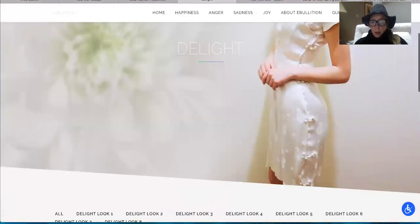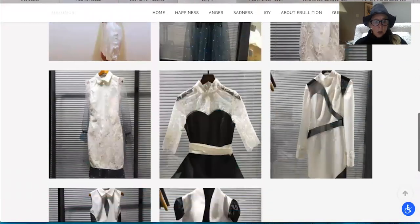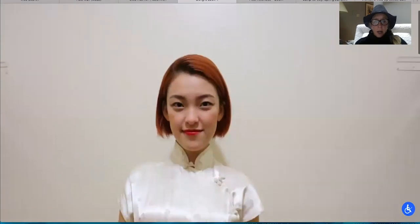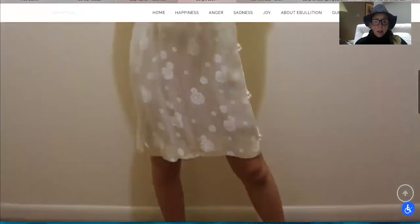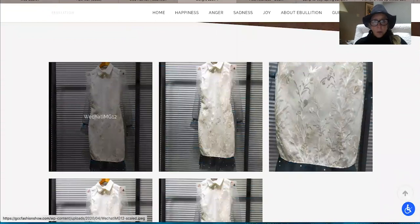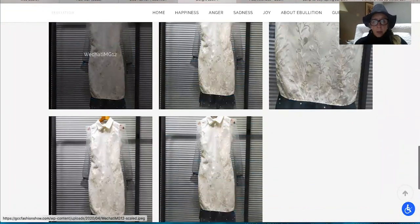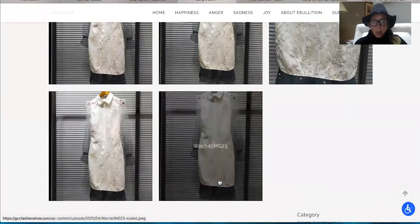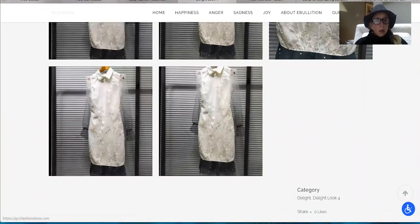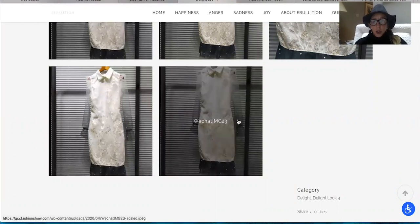Look number four — I love this too. I love all the use of illusion in this collection. And again, bringing the illusion with the pearls into this look, just giving it a little bit more zhuzh.